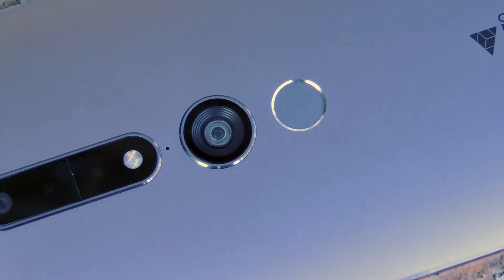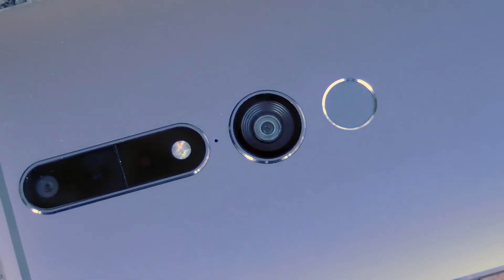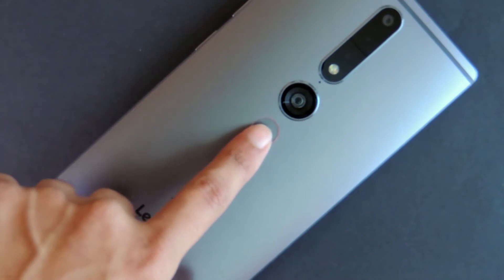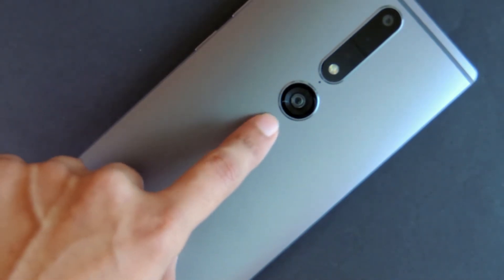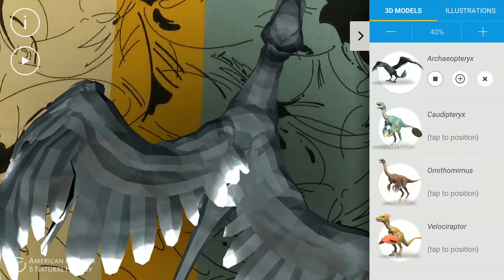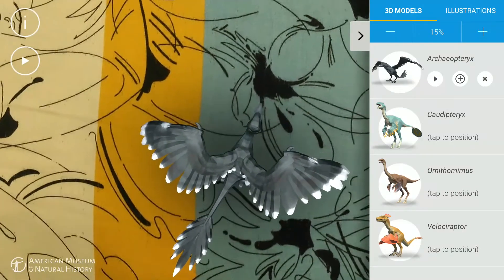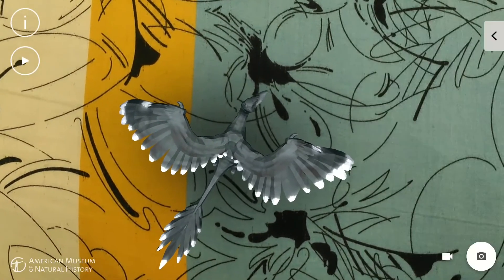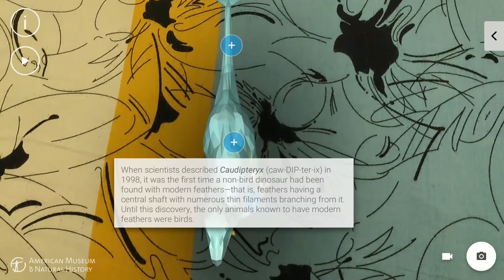But there is more to Tango than just fun. The technology really has great potential to be incorporated into more practical scenarios. Applications like Dinosaurs Among Us and Lois Vision were the ones that really impressed me. Dinosaurs Among Us isn't just about visualizing dinosaurs — the app is made in conjunction with the American Museum of Natural History. The dinosaur figures can be scaled, and by tapping on them you are able to learn more about their history.